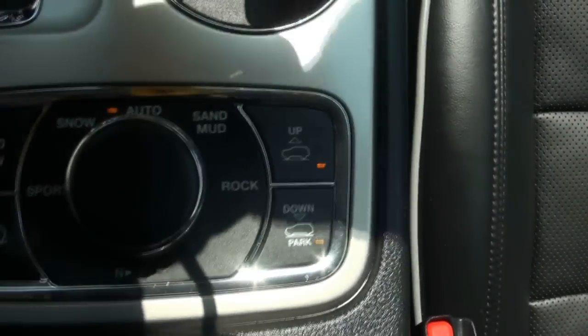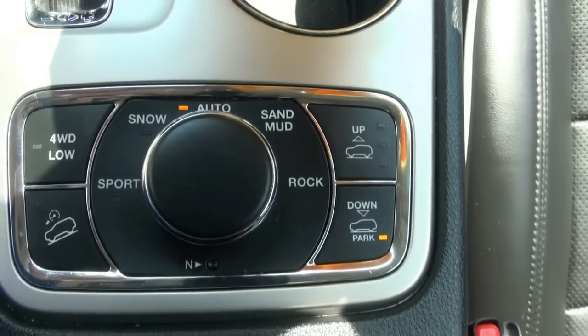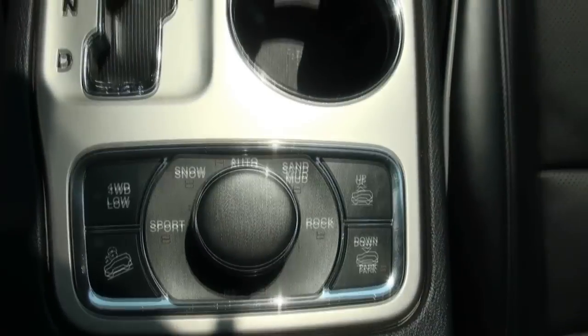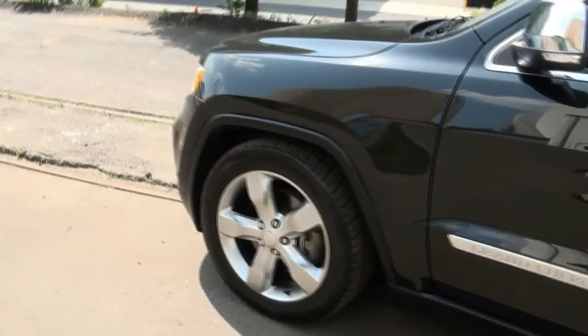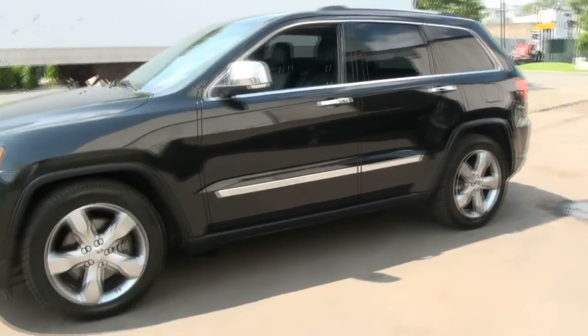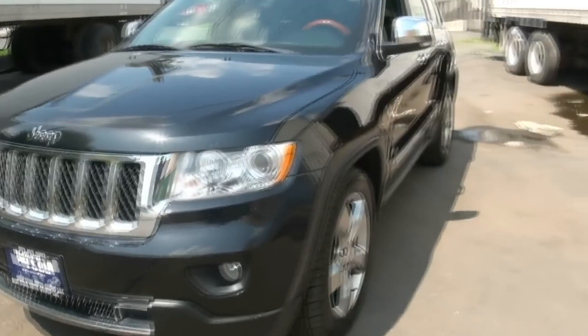Here are your drive mode selectors — snow, sport, sand, mud, rock, four-wheel drive lock. You can see what a difference it makes getting in and out. It actually looks really cool this way — it has that low rider effect. I like the way this looks — very aggressive.